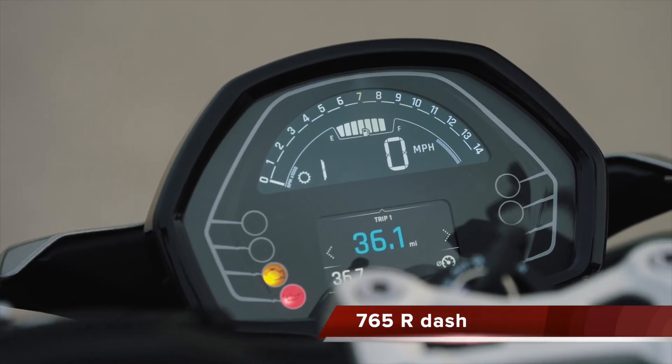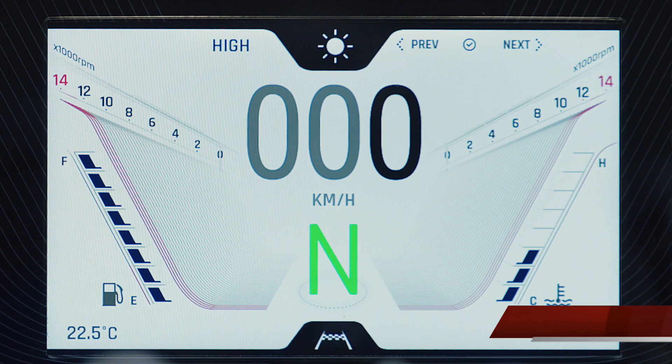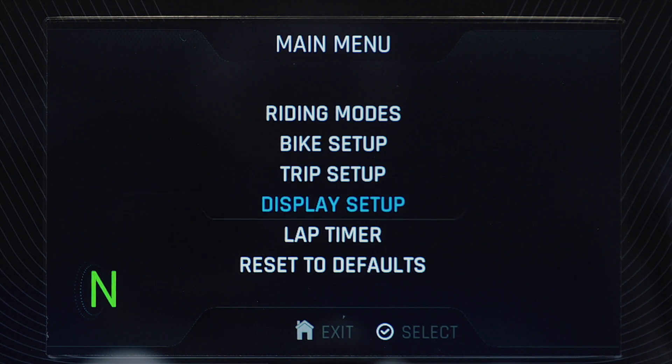In terms of the electronics, there's a different dash between the two. You've got a bit more of an old-school dash on the R, whereas the RS has the five-inch TFT dash, giving you the ability to run Triumph's turn-by-turn navigation and phone connectivity. In terms of ride electronics, the R model gets four different riding modes: rain, road, sport, and track. Whereas the RS model gets the rider selectable mode.